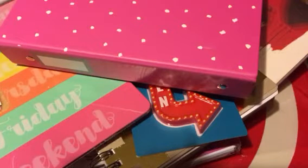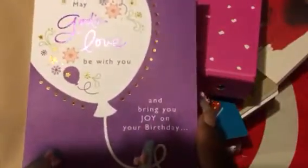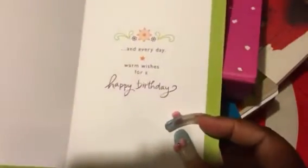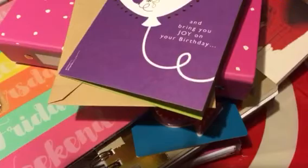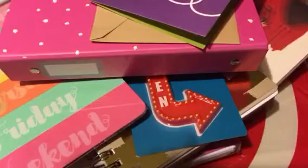It's going to be my pastor's birthday, so I just grabbed him a card. It says, 'May God's love be with you and bring you joy on your birthday and every day.' My family and I are going to sign that and give it to him Sunday on his birthday. And then I just grabbed some more little sheets to put in the three-ring binder. The only difference is this paper doesn't have holes, and it was actually a dollar.